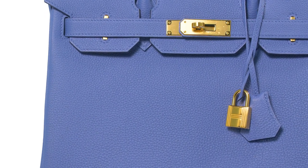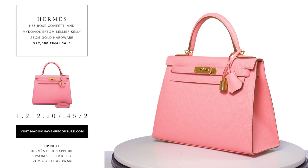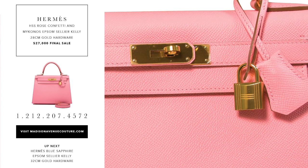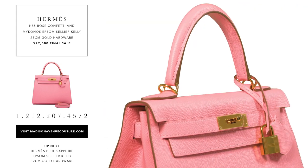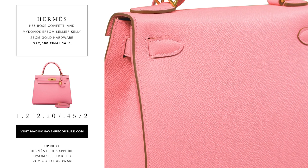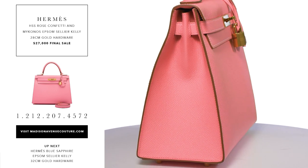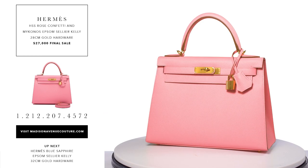The Hermes Horseshoe Stamp HSS Cellier Kelly 28cm in Rose Confetti and Mykonos Epsom leather with gold hardware. This rare special order Kelly bag features a front toggle closure, a clichet with lock and two keys, a single rolled handle and optional shoulder strap. The interior is lined with Mykonos chevre leather and it has one open pocket with a cell phone pocket and an open pocket on the opposite side.